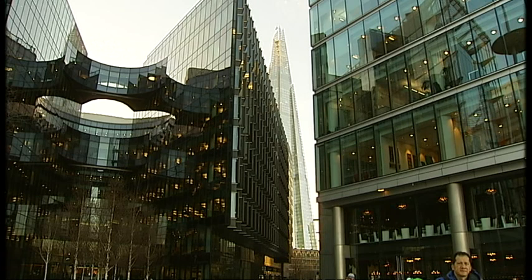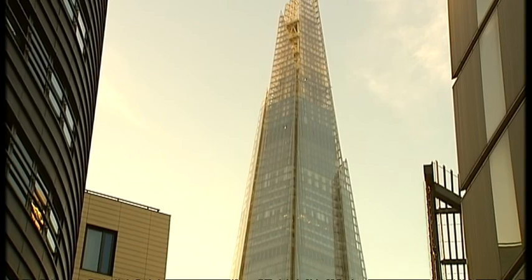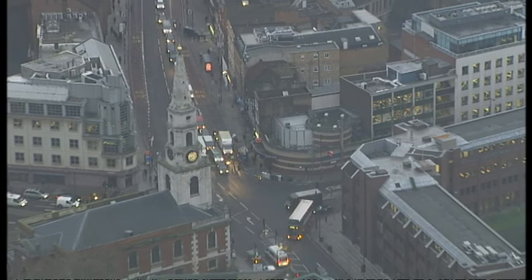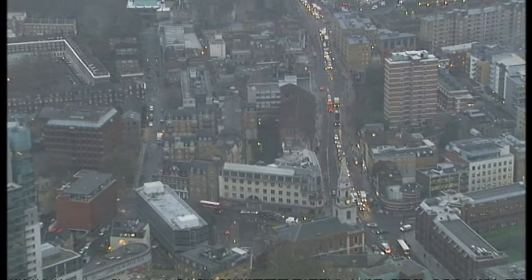Towering above London Bridge Station, the Shard's gaze takes in all aspects of the city including the heart of the financial district, and yet it stands in Southwark, one of the capital's poorest boroughs. It's hoped the attraction will encourage the sort of altitude tourism seen at New York's Empire State Building or the Eiffel Tower in Paris.